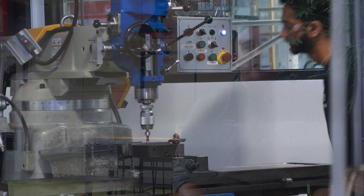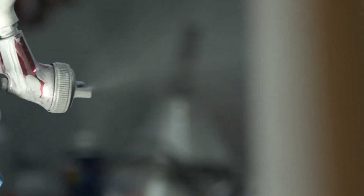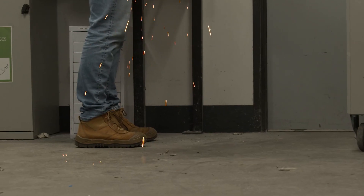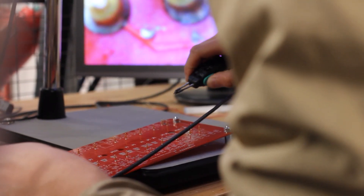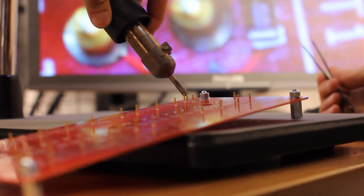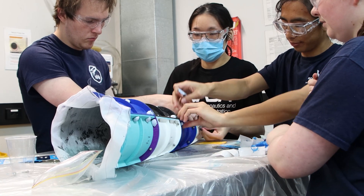We have a machining zone where students learn how to operate mills and lathes. We have a fabrication bay where students can cut, grind, weld, and solder together different bits of metal. We've got an electrical bay where students can work with low voltage and also high voltage on their various projects. We have composites — using carbon fiber and fiberglass to make certain parts.